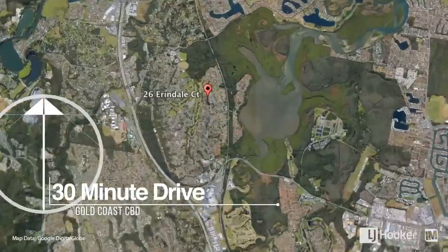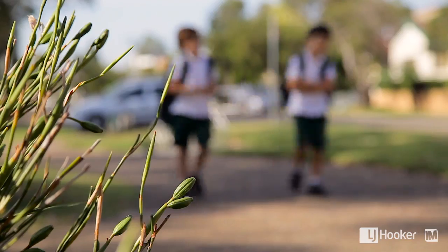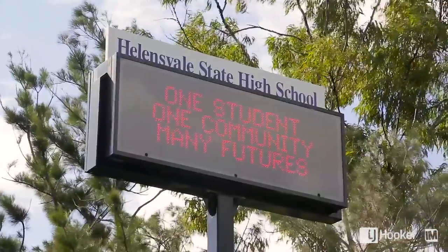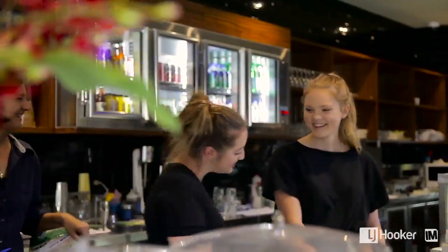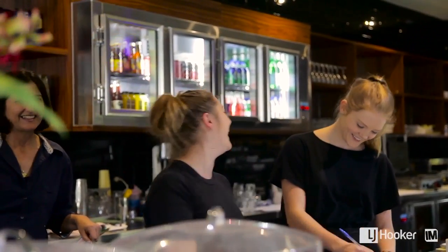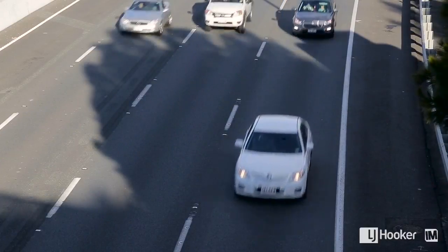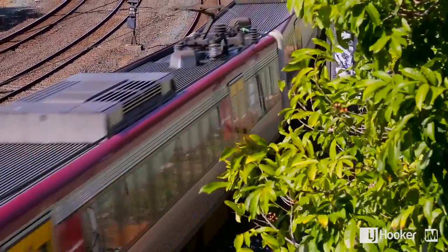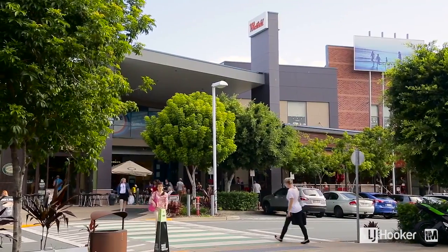Located at the northern end of the Gold Coast, Helensvale is a beautiful, renowned area. Just walking distance from both the senior and primary school. Down the road you've got access to the night corner market, restaurants, shopping, library and plenty of other facilities. At just two minutes away from highway access and the train to Brisbane, there's a lot of growth going on in the area and it has a very exciting future.